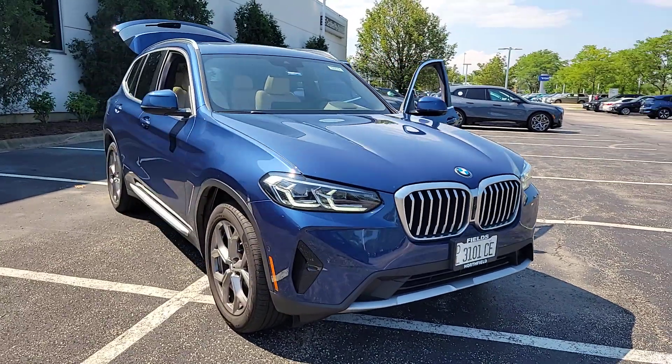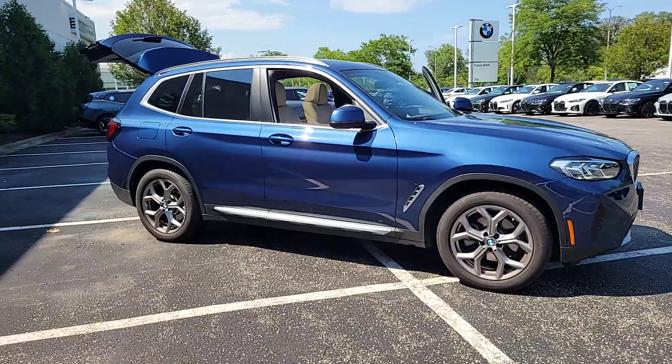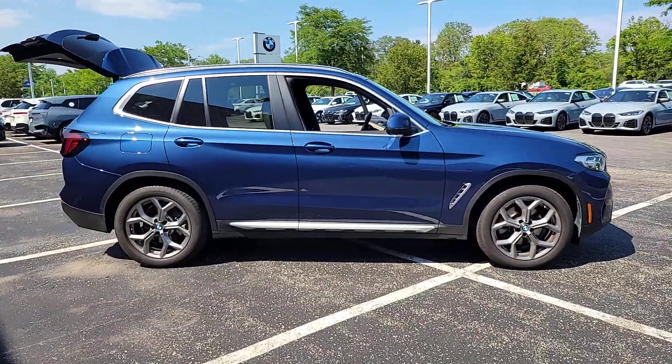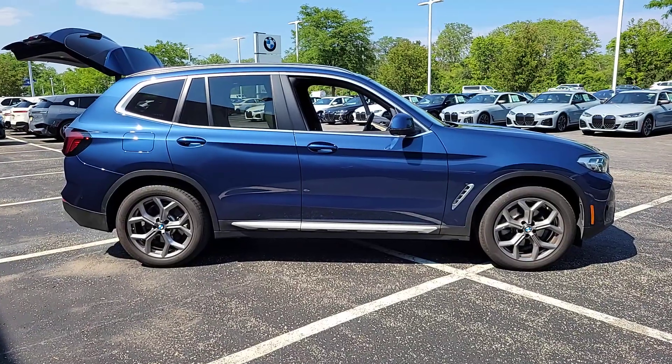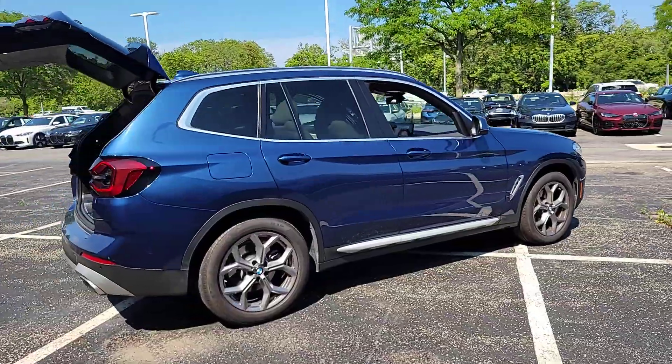Get acquainted with the 2024 BMW X3. The luxurious and versatile X3 offers cruising comfort, spacious cargo capacity, efficiency, distinctive design, and unparalleled performance to let you enjoy the road wherever it takes you.